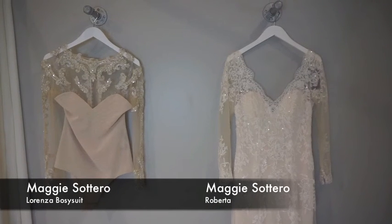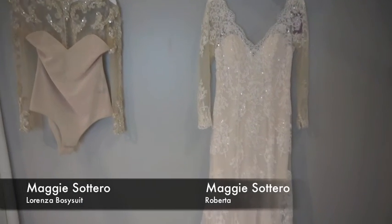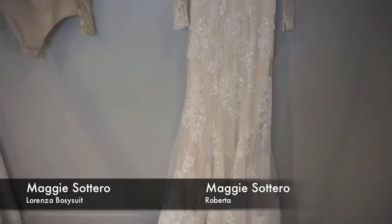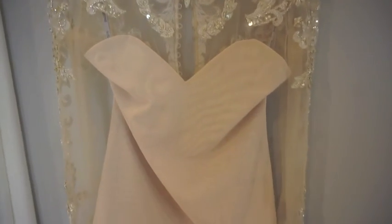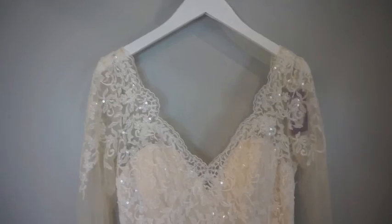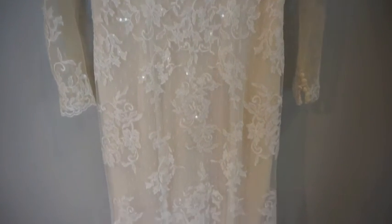Here we have two options for a long sleeve dress. One of them is a bodysuit — and this idea is really fun because these long sleeves you can stick under any strapless gown to create the long sleeve look, which is a really genius idea. This is the Lorenza bodysuit by Maggie Sotero. Then we have the Roberta, which is a beautiful long sleeve gown with a really dramatic low back and beautiful lace silhouette which a lot of brides are loving lately.